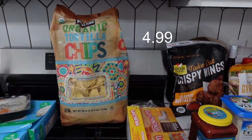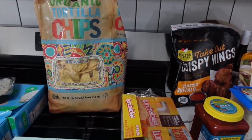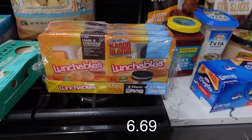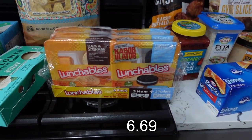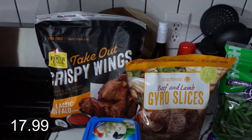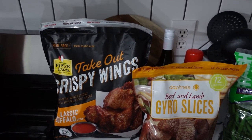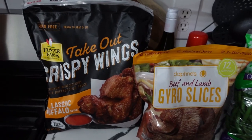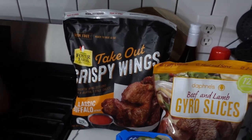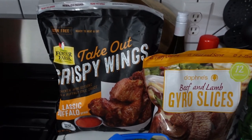This giant bag of tortilla chips is for a birthday party we're going to tomorrow, and I'm going to bring those tortilla chips and a giant thing of dip. As I frequently do, I got this six-pack of Lunchables because my daughter Evie is obsessed with them. And you've seen it if you've seen any of my other Costco hauls — I always get this big bag of takeout crispy wings because they're so good in the air fryer. This bag costs just under $18, but I get them every time.